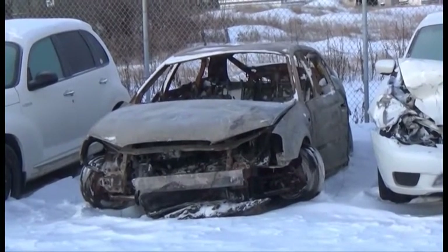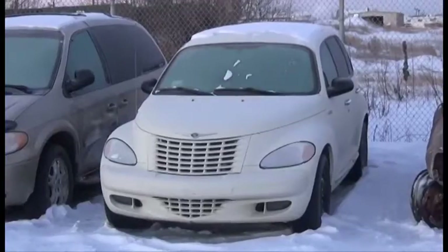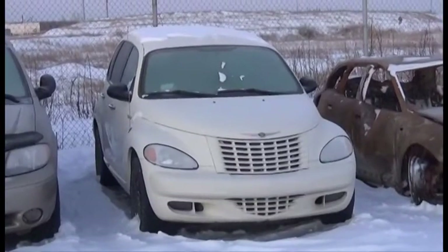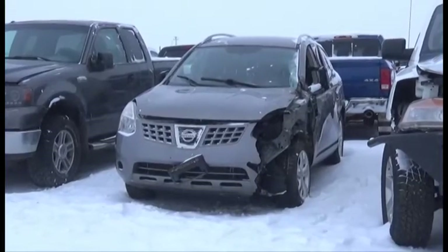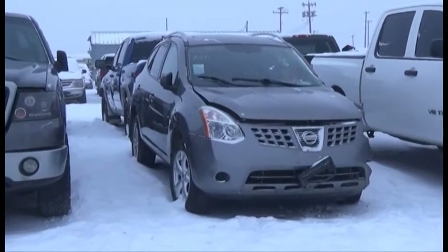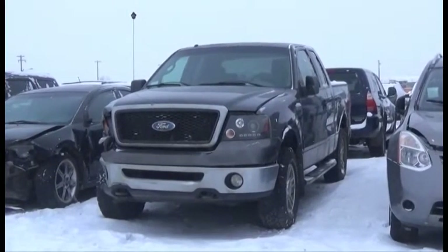Lot number 92 is the 2007 Audi A3, All-Wheel Drive. Lot number 92 is the 2005 Chrysler PT Cruiser, AOD, Loaded. Lot number 165 is the 2009 Nissan Rogue, AOD, All-Wheel Drive, Loaded, Heated Seats.